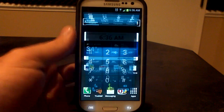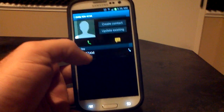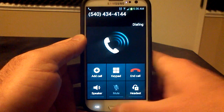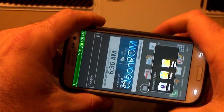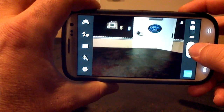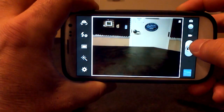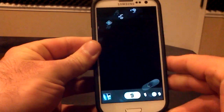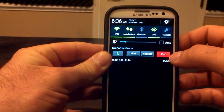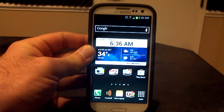Let's try one of the things they said they added for the 4.1.2 update. We're going to get on the phone, go over to the camera, and see if we can take a picture. And we are taking pictures — and if you look, we are still on the phone. So that feature does work in Android 4.1.2. You can take a picture while you're on the phone.